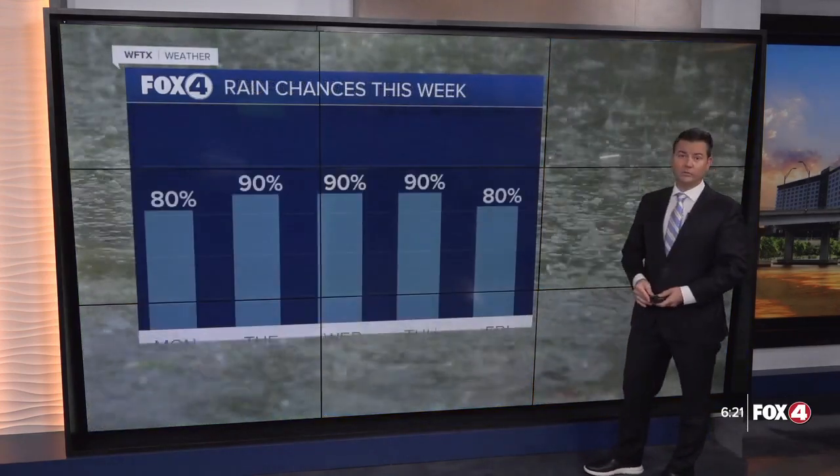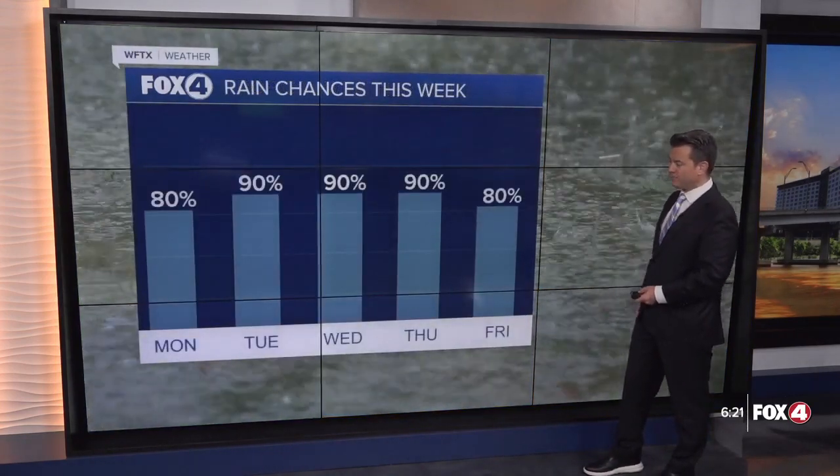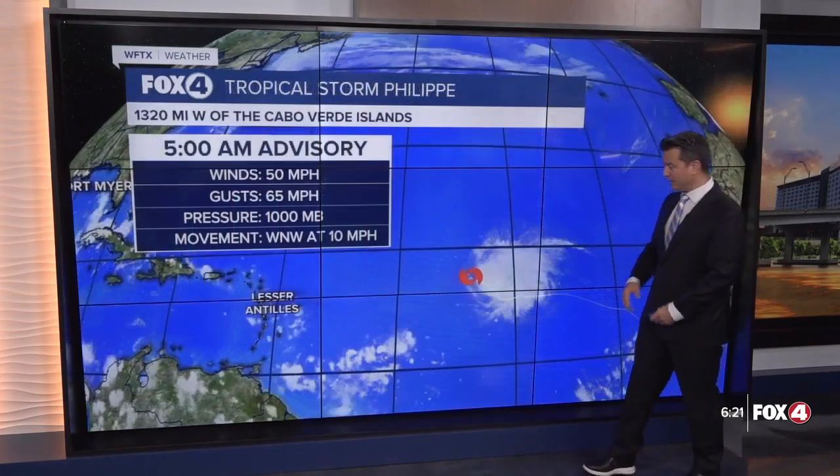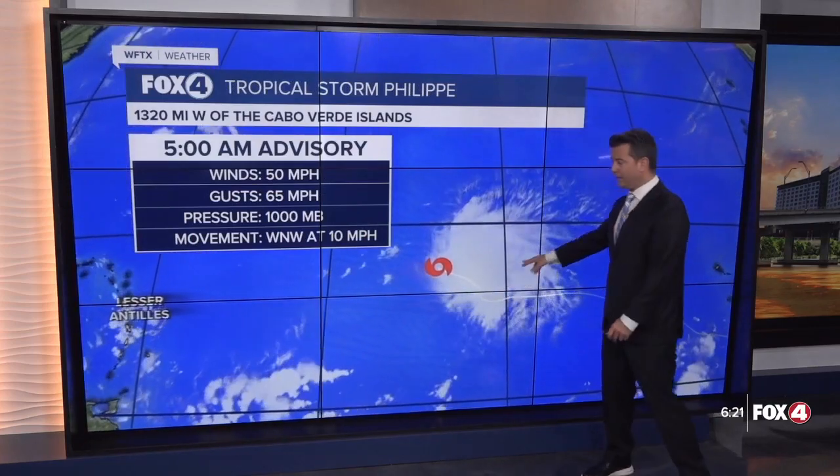As this trough drifts off towards the west away from Florida, it has a 10% chance of developing right now. Regardless, here's what you need to know for the week: rain chances at 90% Tuesday, Wednesday, and Thursday, and even on Friday we will still see a rain chance around 80%.